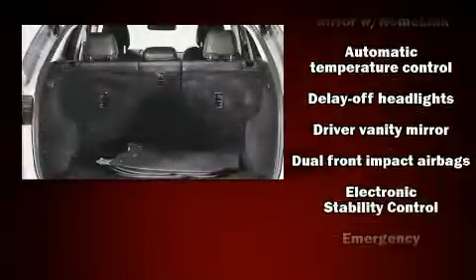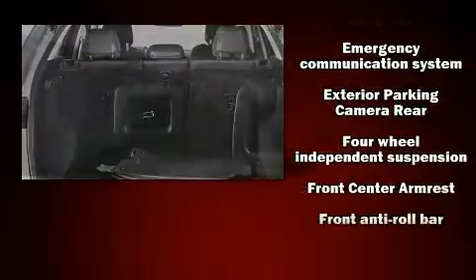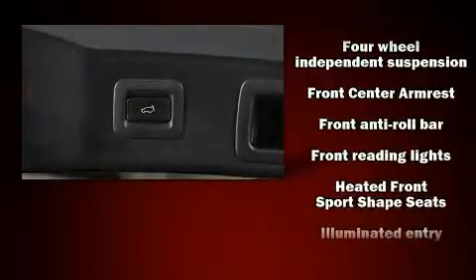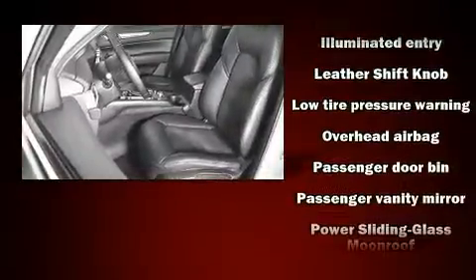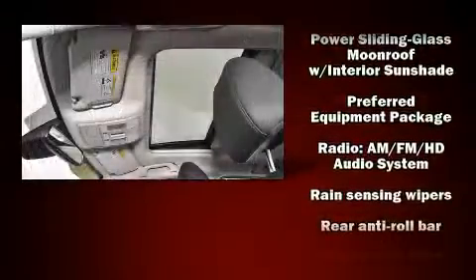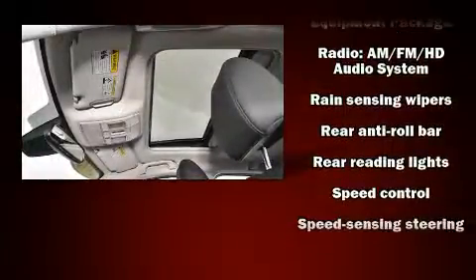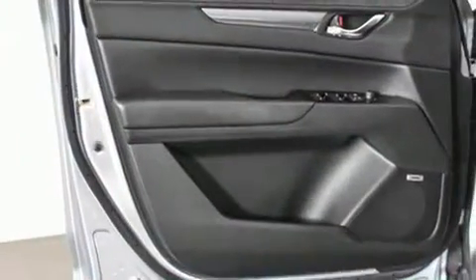Mazda also prioritized safety and security with features such as dual front impact airbags with occupant sensing airbag, front side impact airbags, traction control, brake assist, a panic alarm, an emergency communication system, and four-wheel disc brakes with AVS. For added security, Dynamic Stability Control supplements the drivetrain.